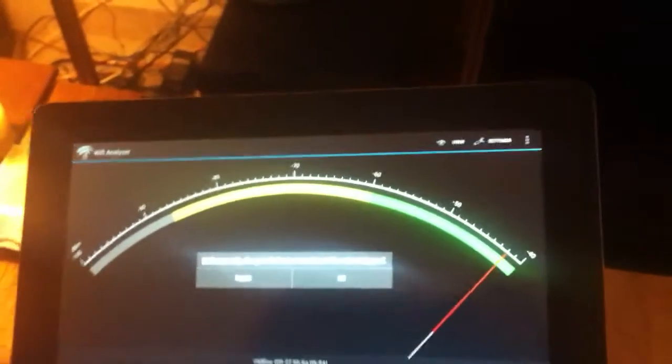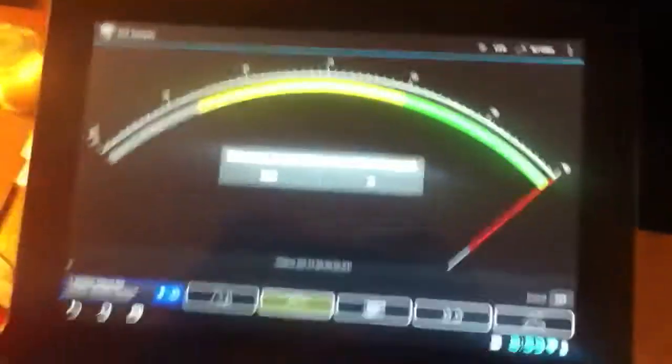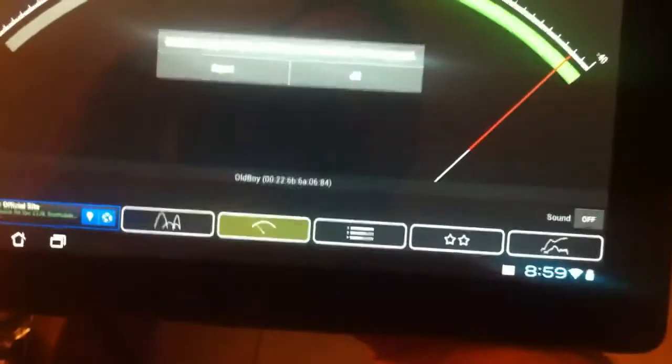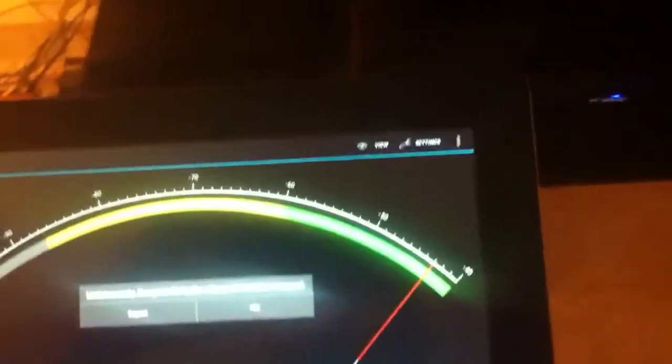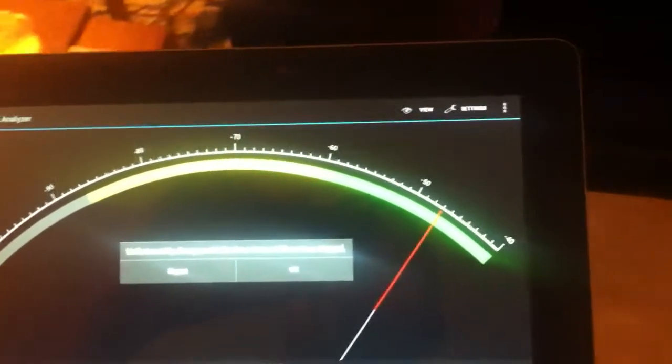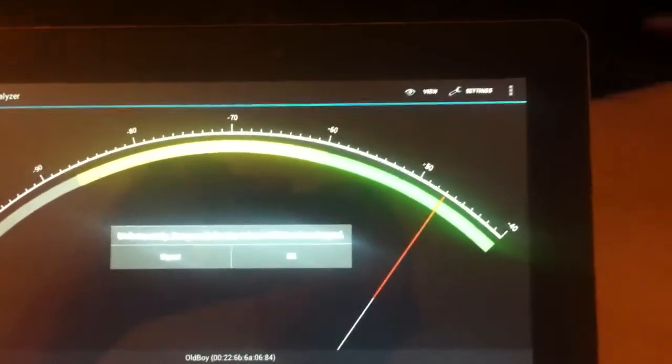I have a Transformer Prime with Ice Cream Sandwich on it. This is a Wi-Fi gauge and there's my router right there, so I'm going to walk to the other end of the house — about a 2,000 square foot house — to kind of show where this gauge goes.